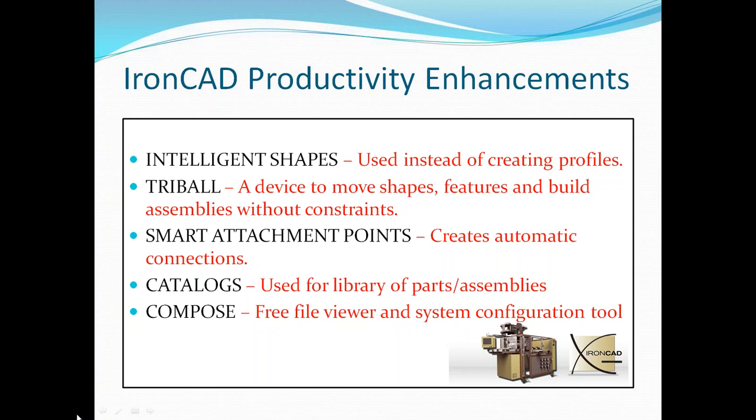The other key feature is the tri-ball, which is used to move things. If you put a hole in a part or have a piece you just created, you can actually move those things with the tri-ball. In other programs, I had to use constraints — if I wanted two blocks next to each other, I'd make them collinear or coplanar, and if I wanted to move it later, I had to release the constraint. With the tri-ball, I can move things around with no constraints whatsoever.